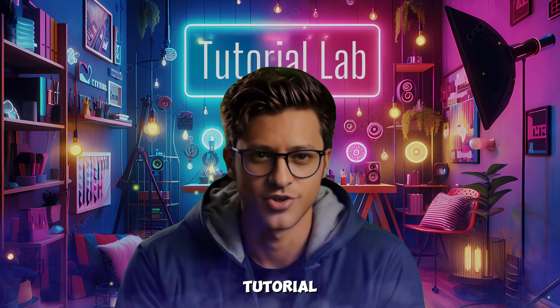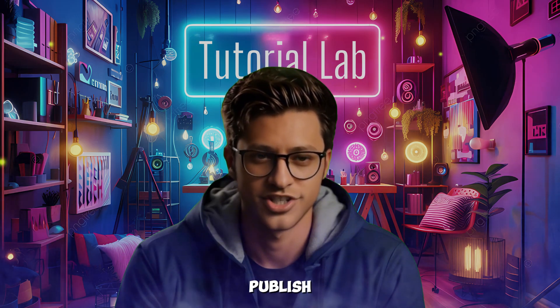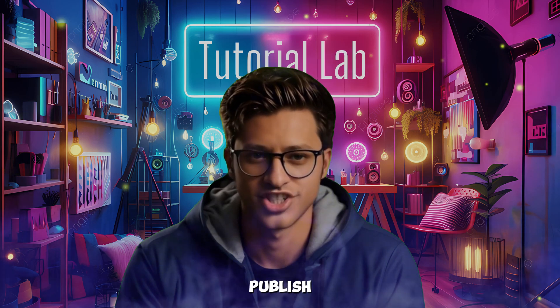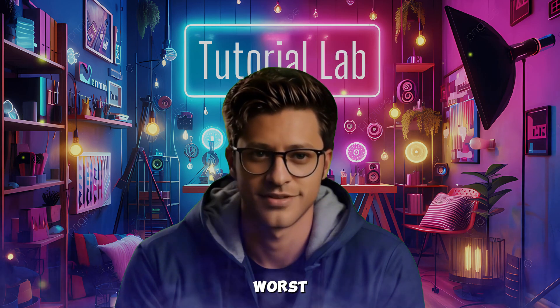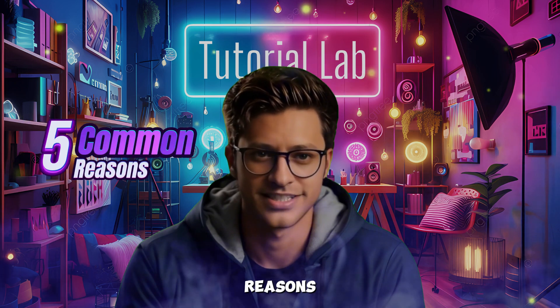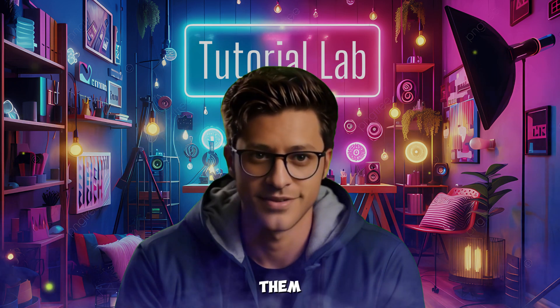Hey everyone, welcome back to the Tutorial Lab. Have you ever tried to publish a listing on Facebook Marketplace and got hit with the dreaded 'failed to publish' error? Ugh, it's the worst. But don't worry — today I'm breaking down the 5 most common reasons this happens and how to fix them. Let's get into it.